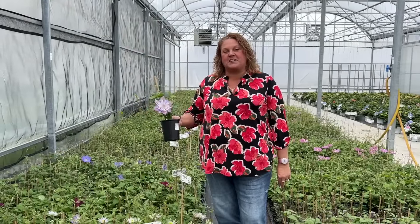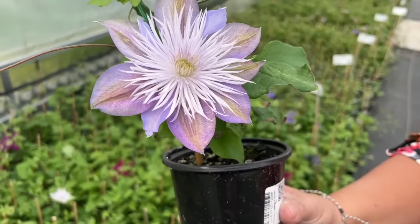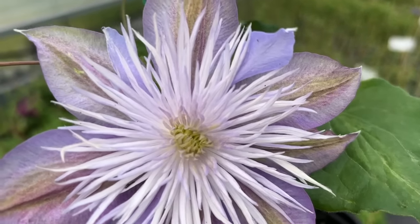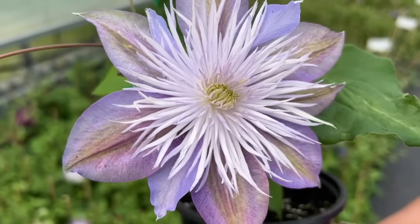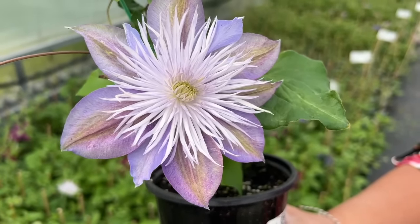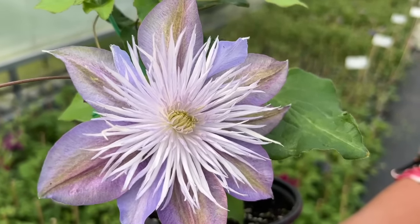This here is the Crystal Fountain clematis. It features lilac blue double blooms that reach 4 to 5 inches across. This is one of the first clematis that starts blooming in my garden. It grows 5 to 7 feet tall, so it's the perfect size for small trellises or even for container gardens.